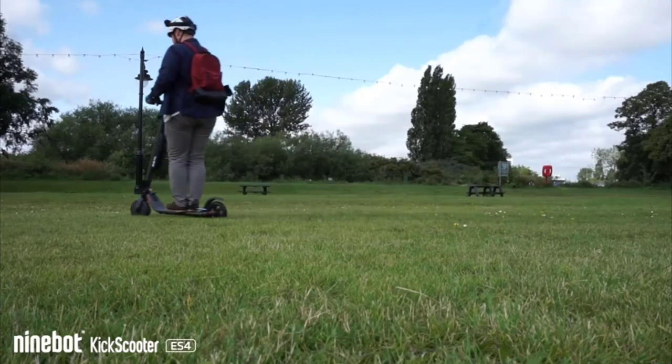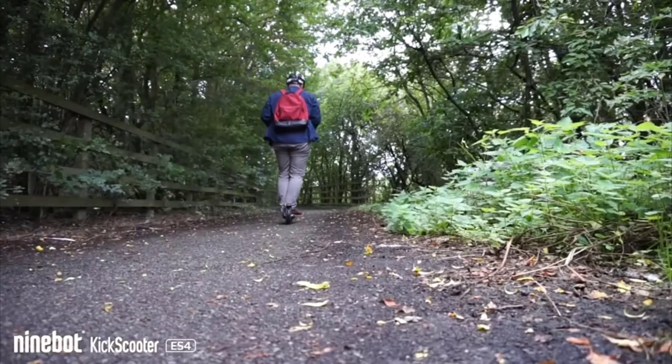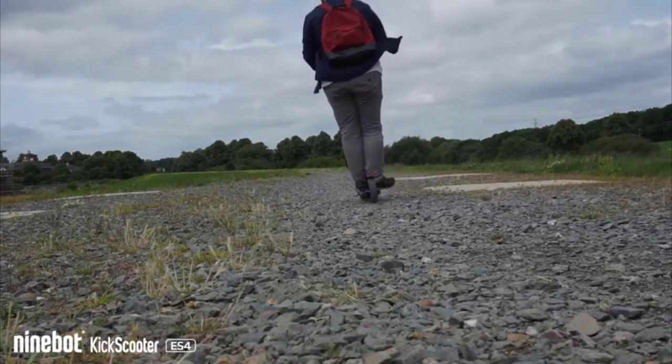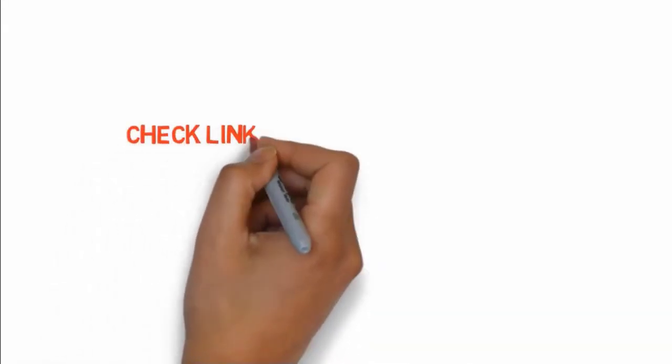The mechanical brake and electrical brake help stop within 13 inches at 12.4 miles per hour, which is very impressive. A mobile app and LED display keep track of speed and cruise control. If you need to travel on hill roads frequently, this e-scooter is capable of climbing up to a 15-degree slope. If you want to buy any of these products, check the links in the description box.